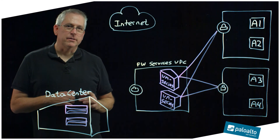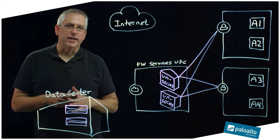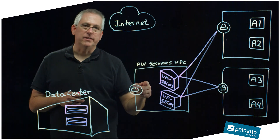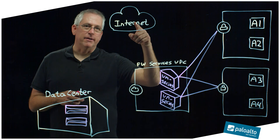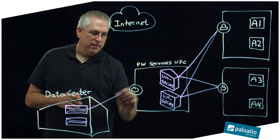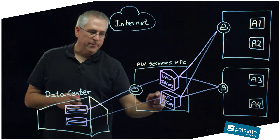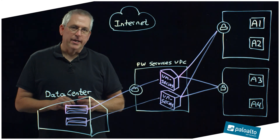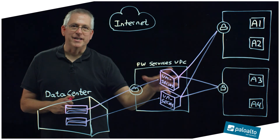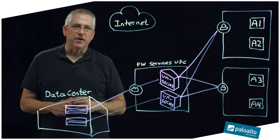These are IPSec tunnels, which is the overlay network that allows AWS routing to work through a VPC. It could be going out to the internet, it could be going to another VPC, and we still have redundant connectivity coming back to the on-prem data center. In this way, I can have multiple VPCs leveraging this initial footprint of just two firewalls.